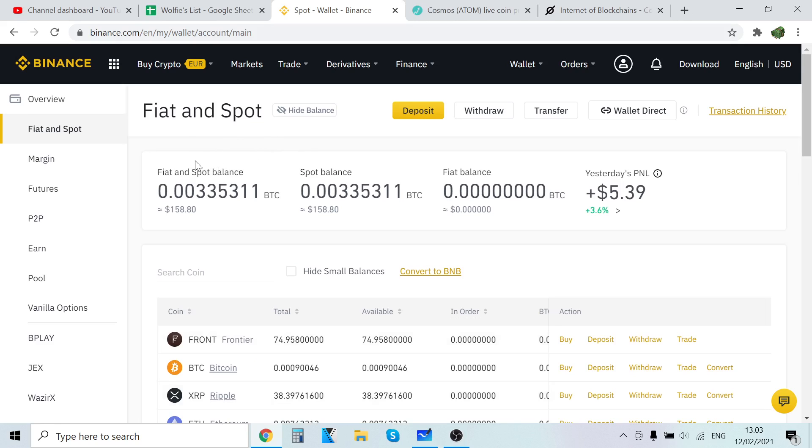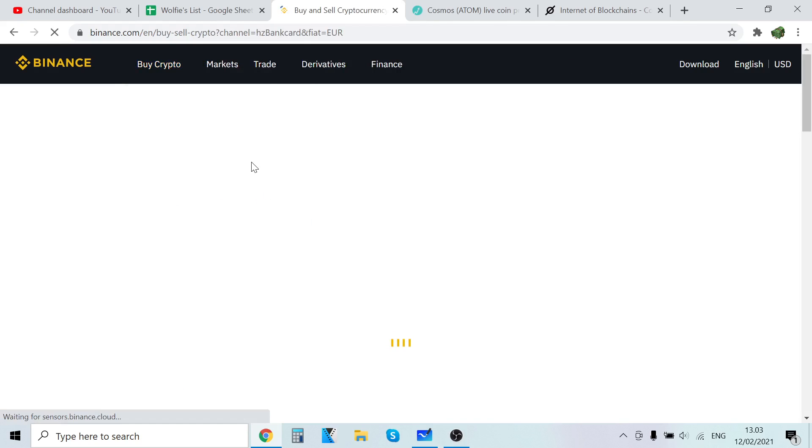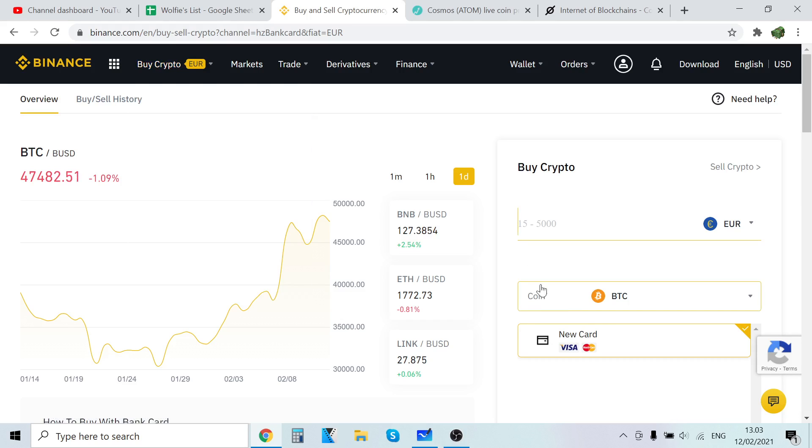Next, to buy Cosmos ATOM, go to Buy Crypto. I'm currently in Europe so it shows euros, but wherever you are it will show your local currency — for example, in the United States it will show USD. You can pay with bank deposit, credit/debit card, P2P trading, cash balance, and third-party payments. Out of these five I have used credit/debit card, bank deposit, and third-party Simplex. The easiest and fastest is definitely credit and debit card, so that's what I'm going to use in this video.